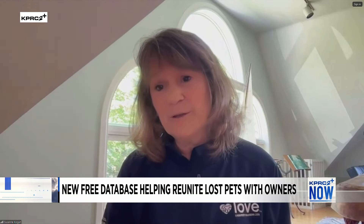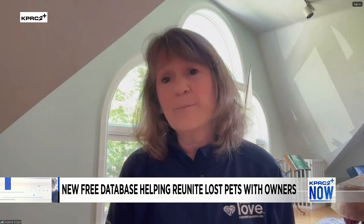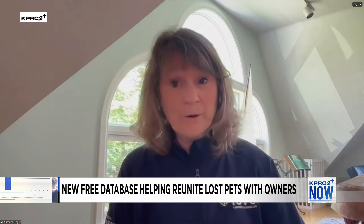Half of the pets entering shelters are lost or stray. We want to make sure we're keeping those pets out of shelters. The number one thing people can do is also make sure their pets are spayed and neutered, because if your pet goes missing, you don't want to cause an accidental litter and make more shelter pets — we need to find the ones that have homes, not create new ones.